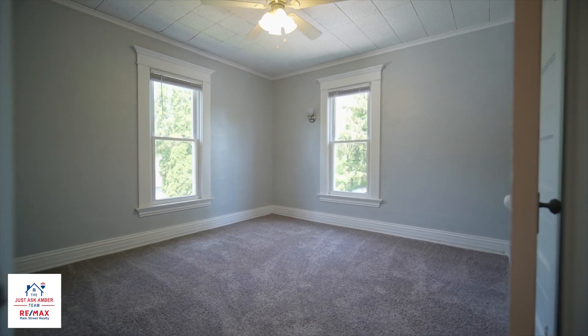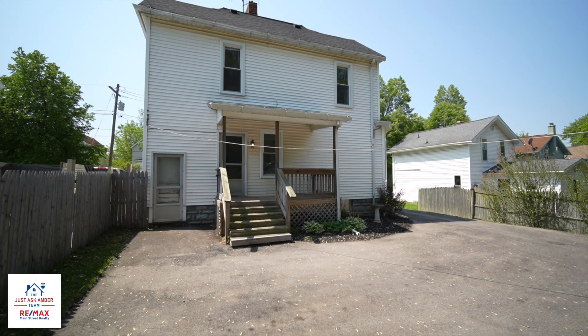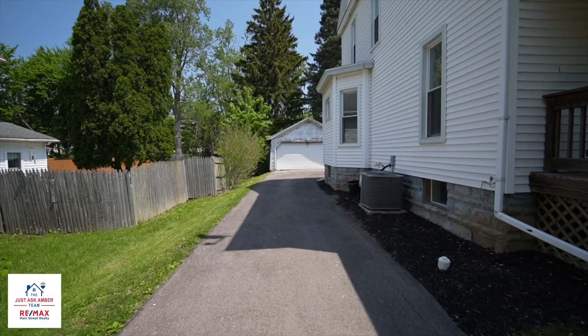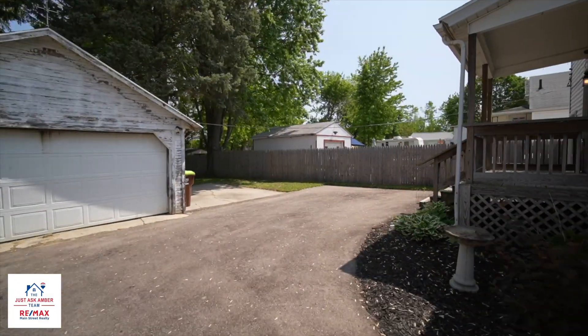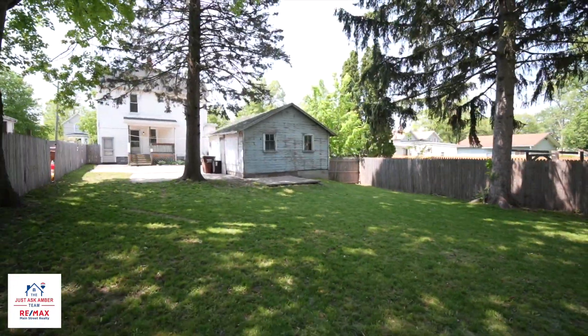Starting with four large bedrooms, there's plenty of bonus rooms that you can easily make it a five- or six-bedroom house. This home has newer AC, roof, furnace, carpet, flooring, and bathrooms. This home also has a large driveway with an ample amount of parking, a fenced-in yard, and a two-car garage.